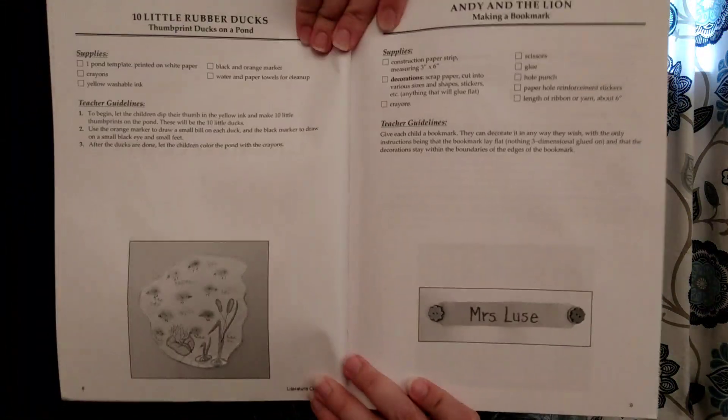Everything else has worked out so simply and beautifully, and I really do love the plan that we have. I give it two thumbs up and would definitely do it this way again if I had another pre-K student coming up behind. I did show you this in another video, but in case you missed it, it does give the directions and a picture of what the completed project is going to look like. We're doing both the literature craft and the letter craft — two crafts per week.